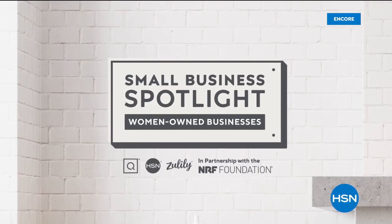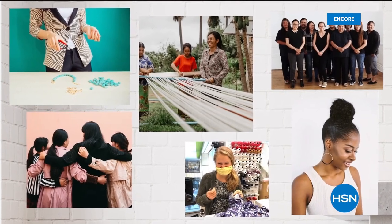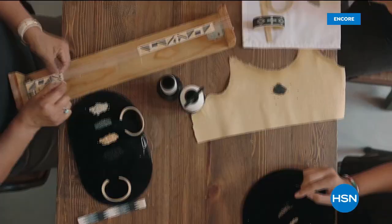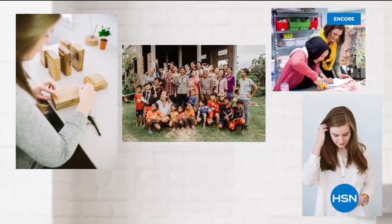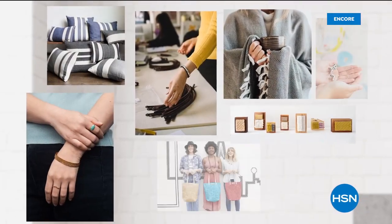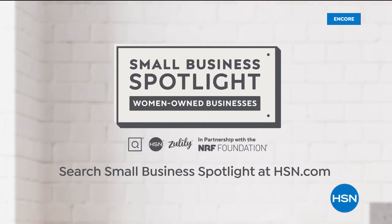At HSN and QVC, in honor of Women's History Month, we're shining a light on women-owned small businesses that are at the heart and home of our communities. Hear their unique stories of inspiration and innovation and discover exciting products you'll love to shop. To learn more about these women-owned businesses, visit HSN.com and QVC.com.